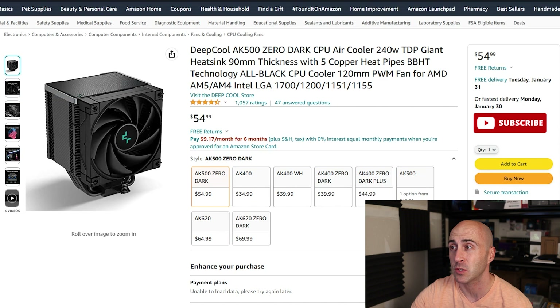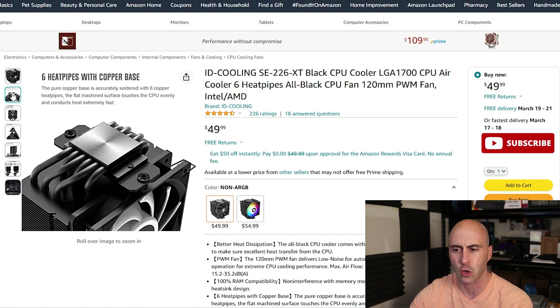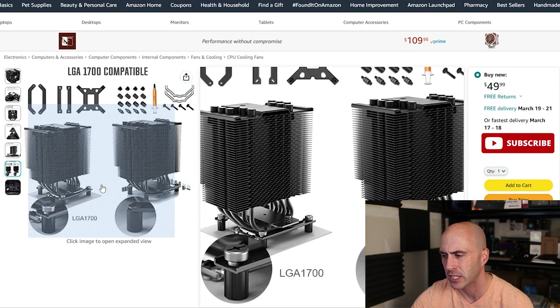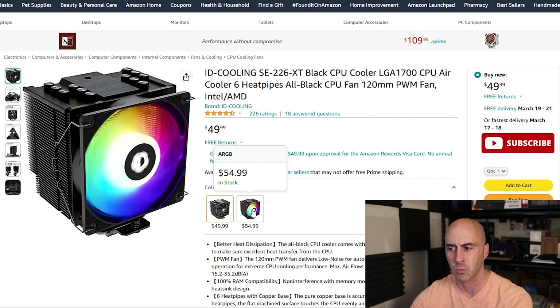If the Deepcool design isn't what you want or you want something a little different styling, you can go with ID Cooling — their SE226 XT cooler. It's another thicker cooler. However, this one has six heat pipes on it and rubber grommets on the ends for noise dampening. This one shows a good display of the offset that it has. It comes in a little bit cheaper at $49.99, even cheaper than the Deepcool AK500. The install kit is really not too hard, and once again they have LGA 1700 compatibility, which is fantastic. And if you want some RGB bling, the ID Cooling one does have an RGB version for $5 more.